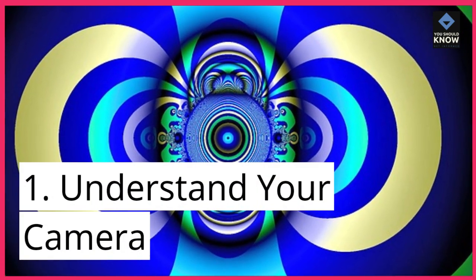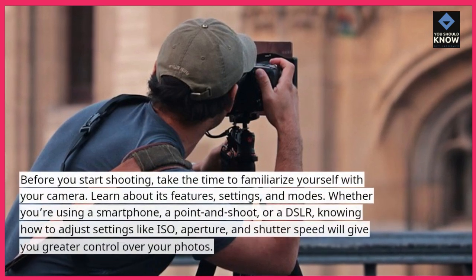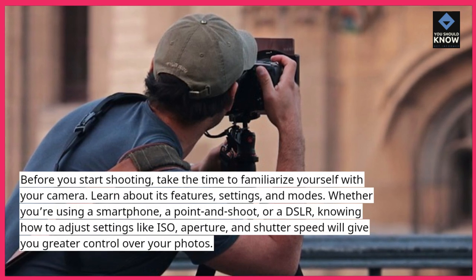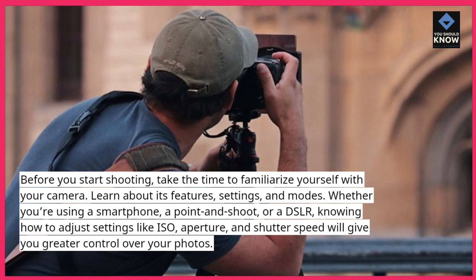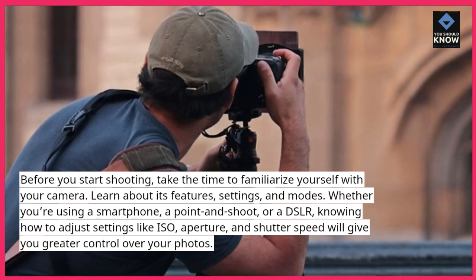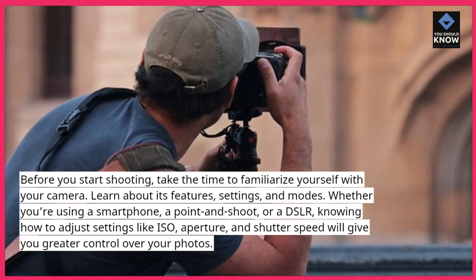1. Understand your camera. Before you start shooting, take the time to familiarize yourself with your camera. Learn about its features, settings, and modes. Whether you're using a smartphone, a point-and-shoot, or a DSLR, knowing how to adjust settings like ISO, aperture, and shutter speed will give you greater control over your photos.